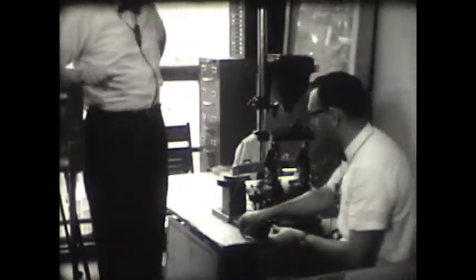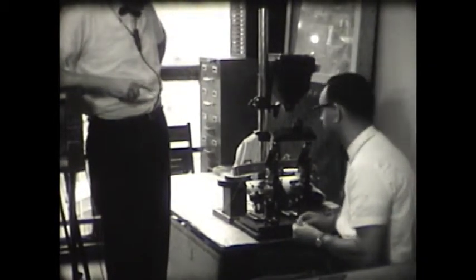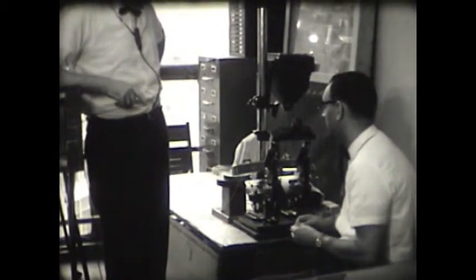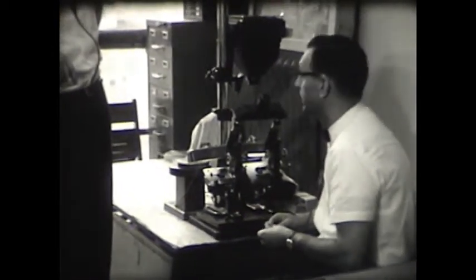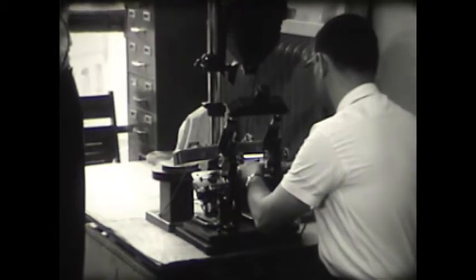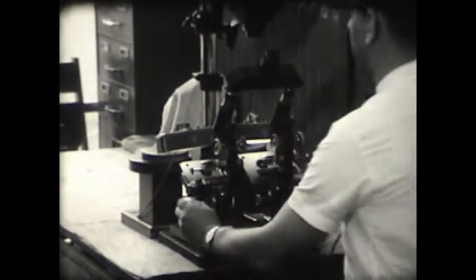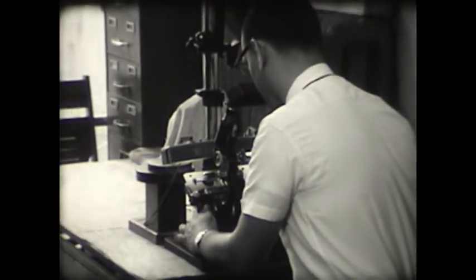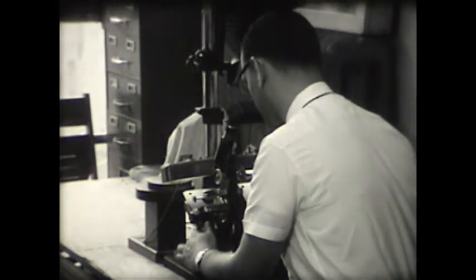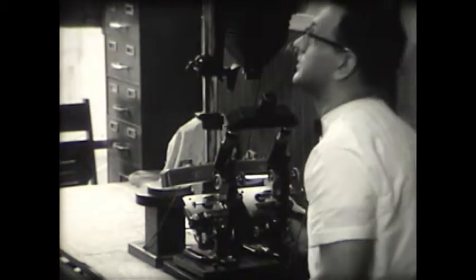You have already placed the bullet from the coroner's office on one side. This is a double microscope, isn't it? That is right — it's two microscopes with a comparison bridge. So what we do, we place the bullets side by side. Then I check to see whether the class is the same.